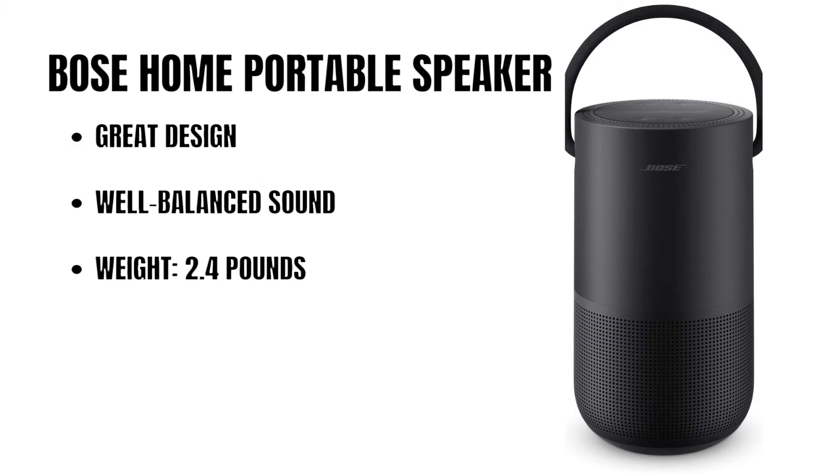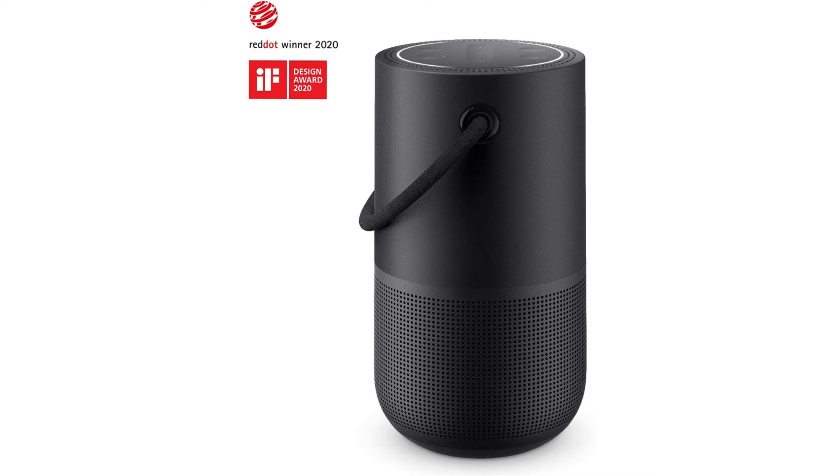Next at number 4 on our top 10 Bluetooth speakers is the Bose Home Portable Speaker — the most versatile smart speaker from Bose. A home speaker, a portable speaker, and a voice control speaker, all in one. Enjoy 360 degrees of deep, clear, lifelike sound and powerful bass, no matter where you play it or what you listen to.